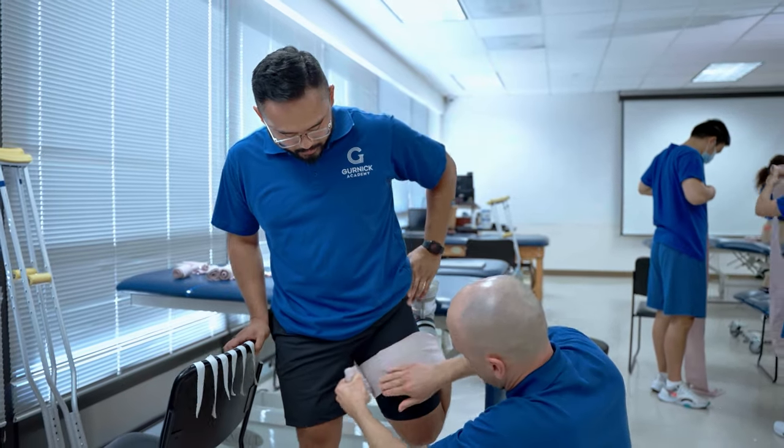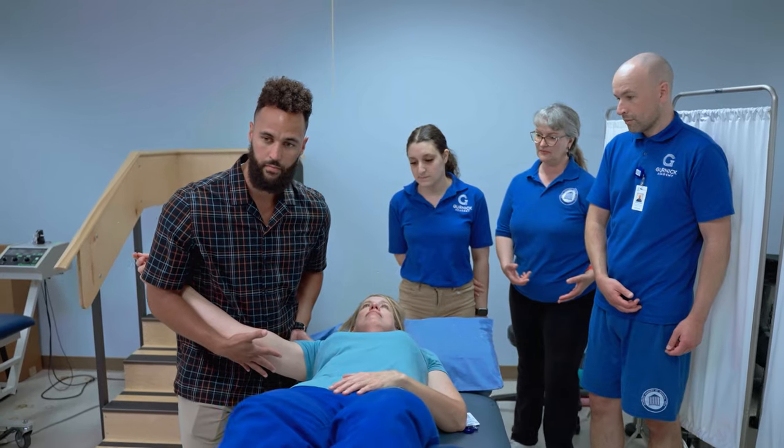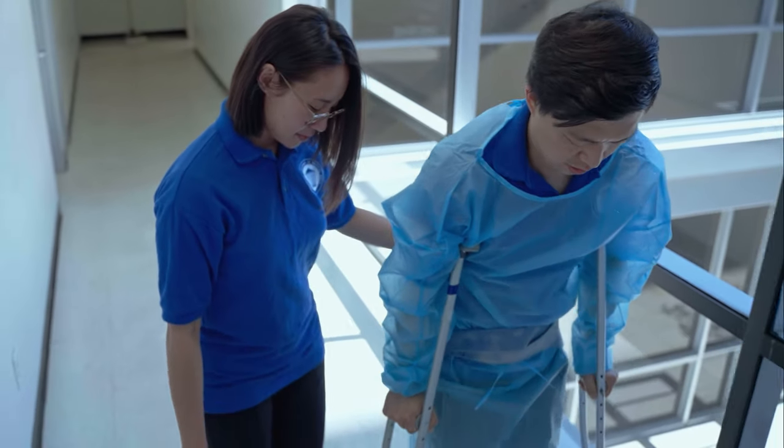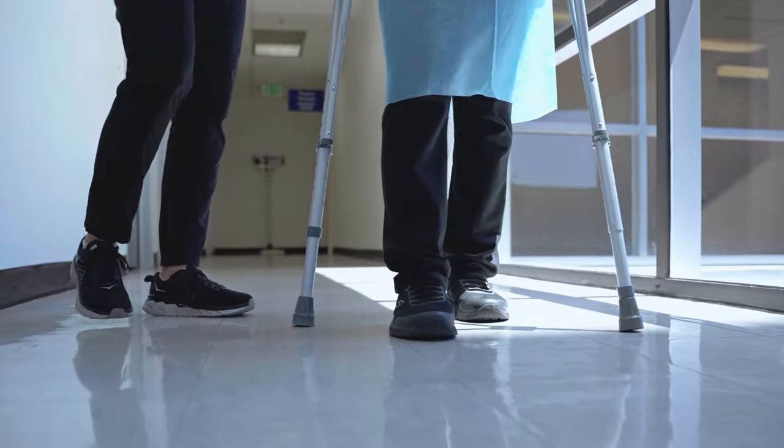skilled nursing, and inpatient healthcare facilities during clinical rotations. Students enforce clinical problem-solving skills by interacting with patients, and encounter the realities of the day-to-day clinical workplace.